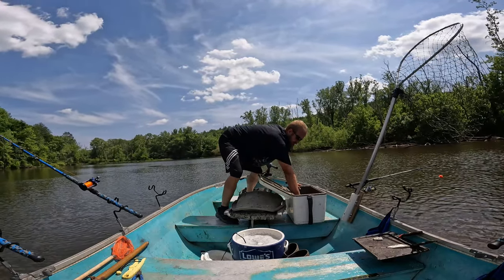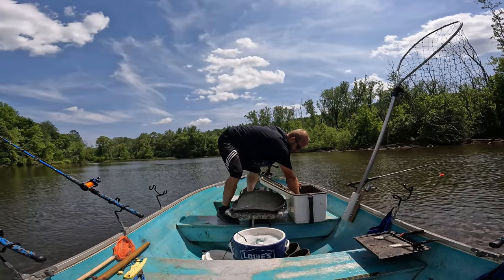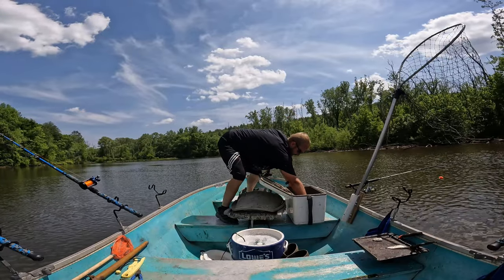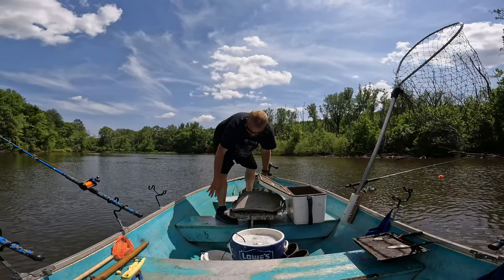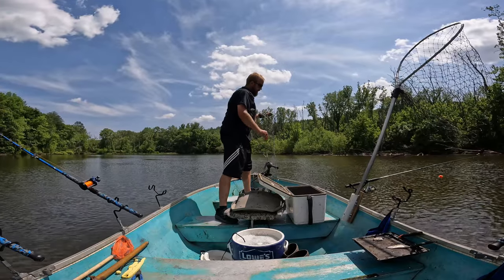Like I said, I saw some disturbance on the surface and that's why I cast it there. I've got a nice aerator in this 10-gallon tank with some G juice and salt — I'll keep them alive as long as I don't overfill it.